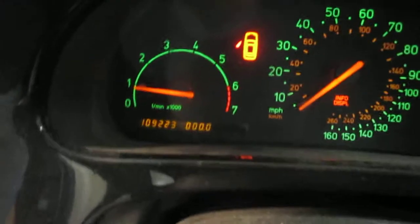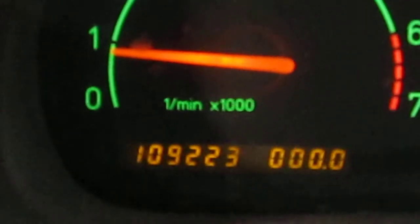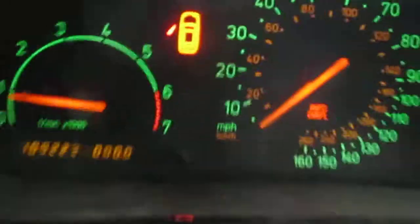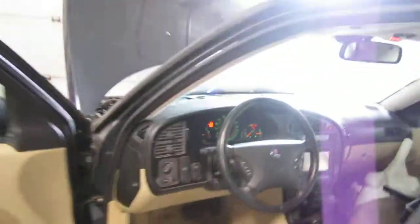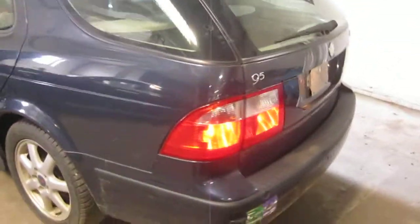The vehicle does have 109,000 miles as you can see here. We had purchased this vehicle locally through one of our auctions due to a front end collision. The vehicle does still have several good body parts.